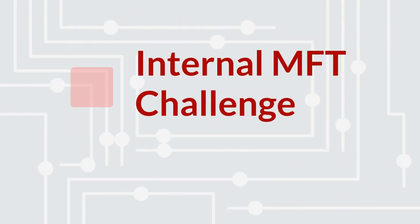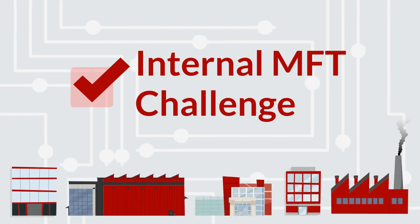At Axway, we have solved the internal MFT challenge for thousands of companies in many different industries. Move forward with Axway!